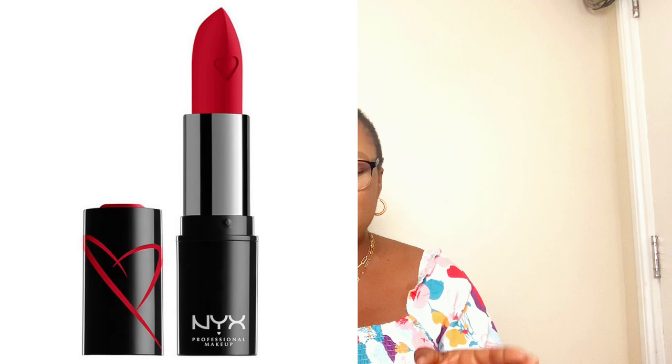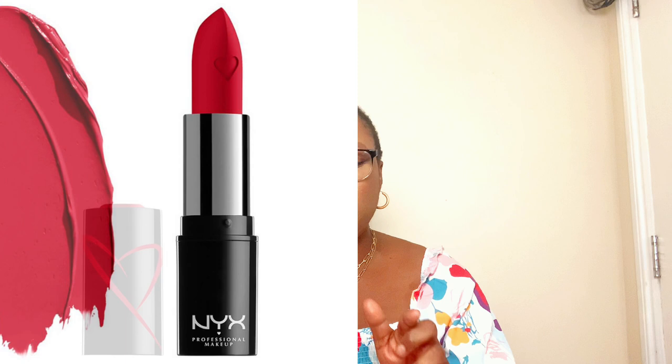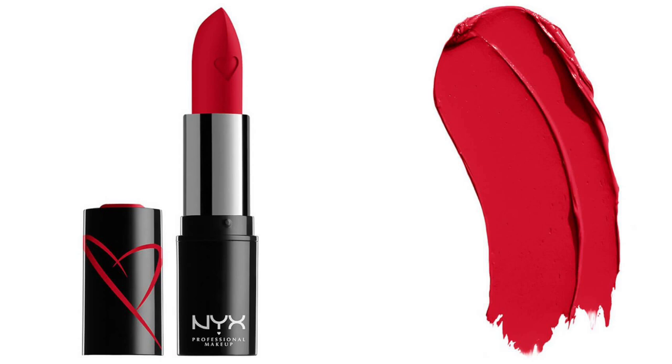The next iconic summer red lipstick is the NYX Professional Makeup Shout Loud Hydrating Satin Lipstick in 'Red Hot.' It is very creamy, highly pigmented, gives up to four hours of hydration, and is infused with mango and shea butter to keep lips nourished and conditioned. One of the super iconic ones on the market — if you manage to get your hands on it, you've found your go-to.